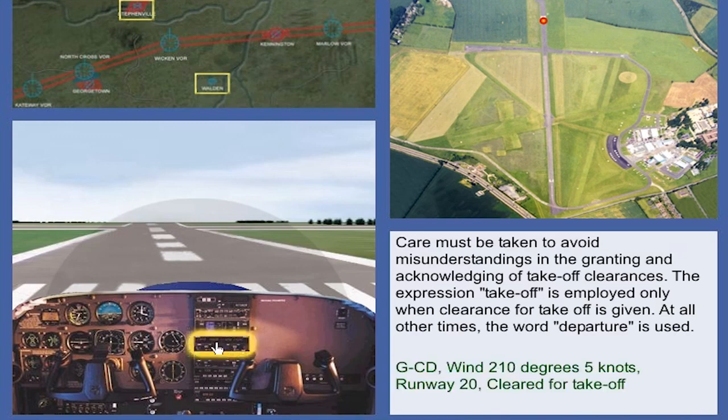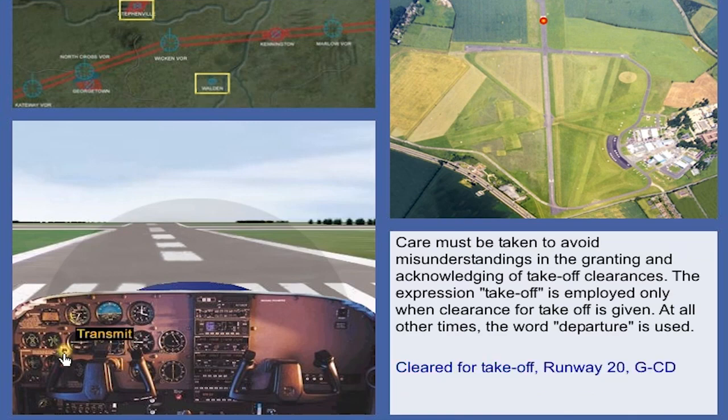Golf Charlie Delta, wind 2-1-0 degrees, 5 knots, runway 2-0, cleared for take-off. Cleared for take-off, runway 2-0, Golf Charlie Delta.